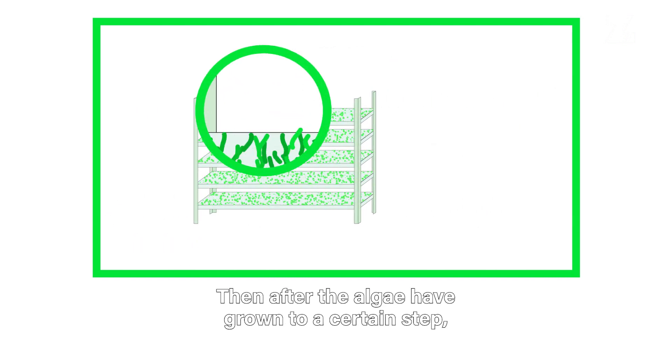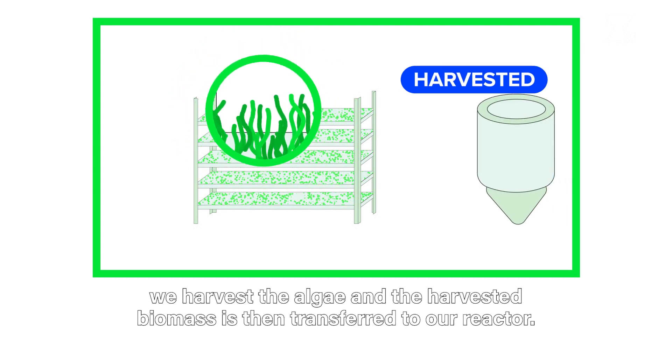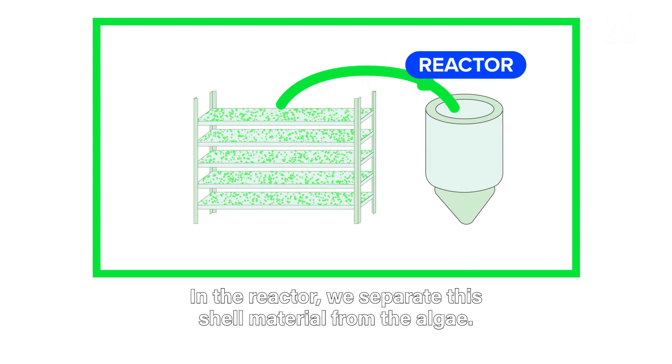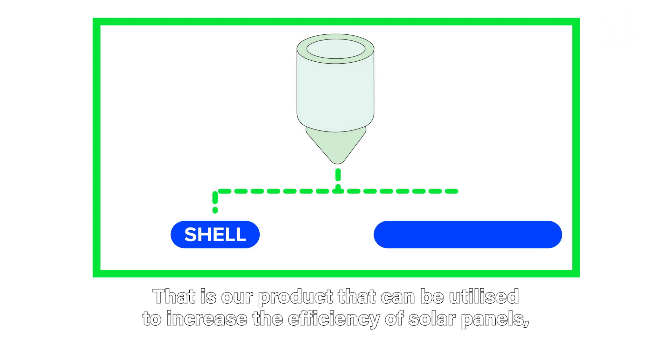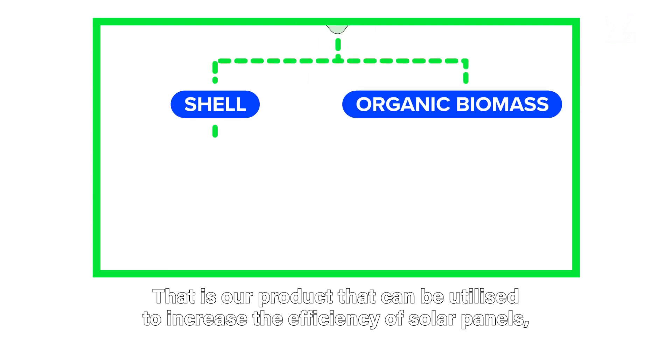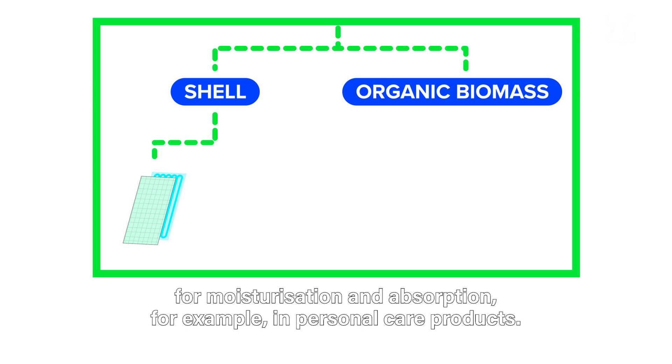After the algae have grown to a certain point, we harvest them and the harvested biomass is transferred to our reactor. In the reactor, we separate the shell material from the algae — that is our product, which can be utilized to increase the efficiency of solar panels, but also as more sustainable ingredients for moisturization and absorption.